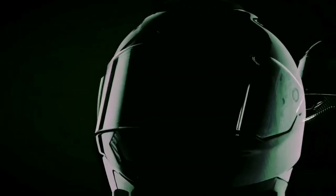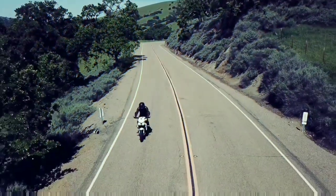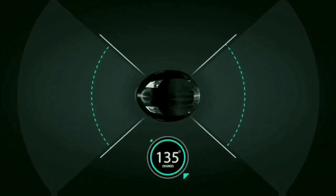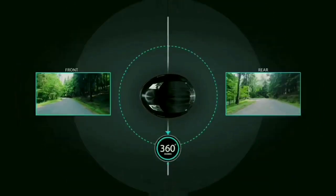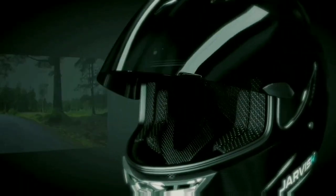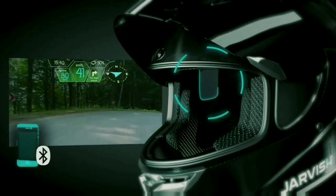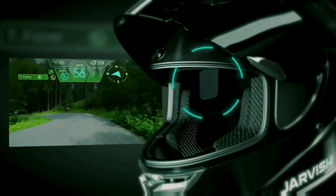Jarvis Smart Helmet — this is the smartest advanced augmented reality-based carbon fiber shell helmet with built-in wide-angle 360-degree twin cameras for front and rear view. It is the first helmet with a voice-activated retractable visor display. It connects to your smartphone via Bluetooth, allowing you to manage incoming call notifications, weather notifications, GPS navigation, speed of the bike notifications, traffic notifications, and rear-view images.